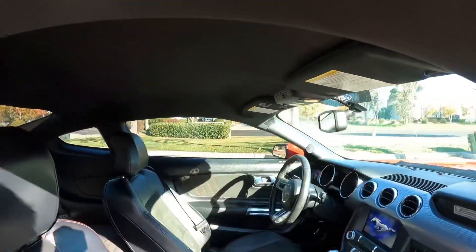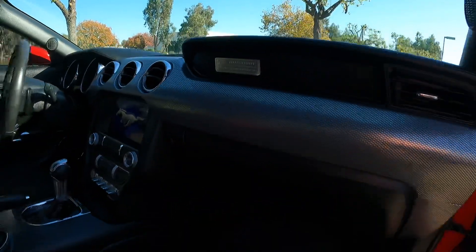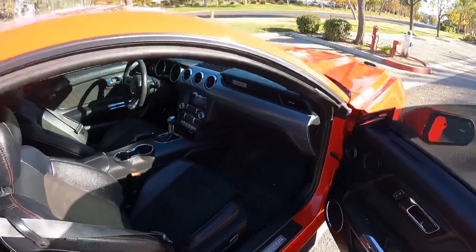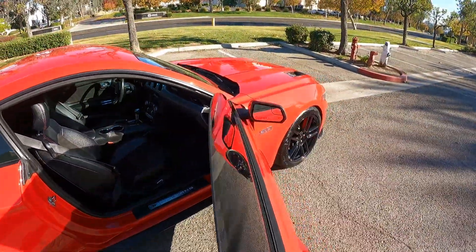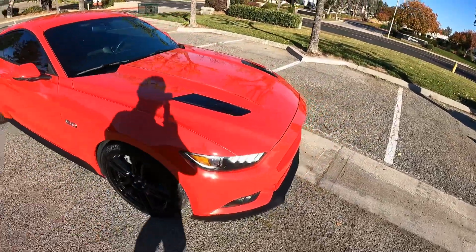If you'd like to come down, test drive this car and experience it and see how this is the Mustang for you, give us a call: 951-265-2342. Thank you for watching.